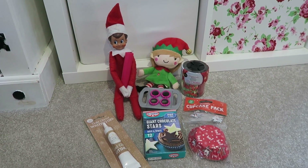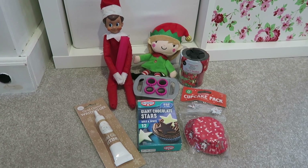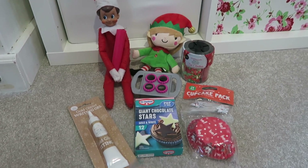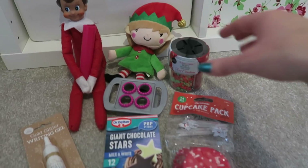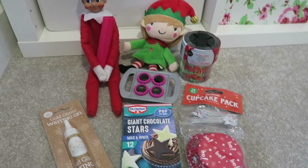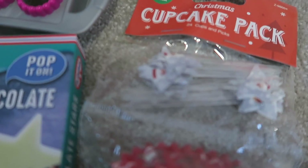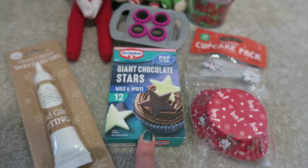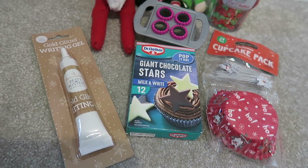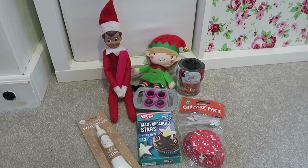Another activity idea is a baking one. The elves have got a couple of bits from the Play-Doh kitchen set — the rolling pin and cake thing — as if they're having a go at baking. They've also brought some gift baking bits: Betty's winter Christmas sprinkles for decorating cupcakes, a cupcake pack with cases and little Christmas Santa sticks, some giant chocolate stars for on top of cupcakes, and gold glitter writing gel. Plenty of stuff to make some really nice festive cakes.